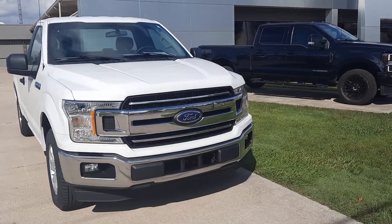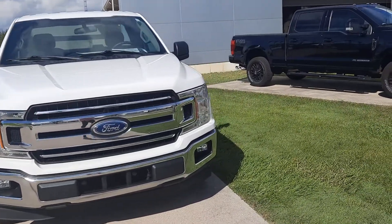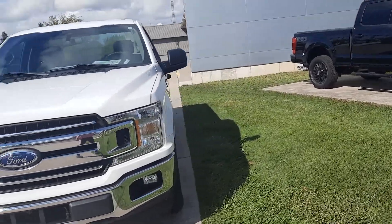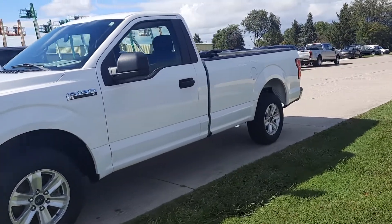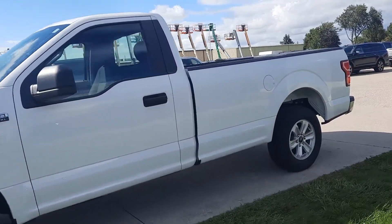Angel here at Terry Henricks Ford. Going to take you on a quick walk around of this 2019 Ford F-150 XL. This one has a regular cab.